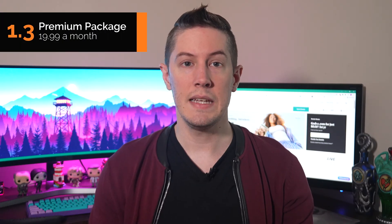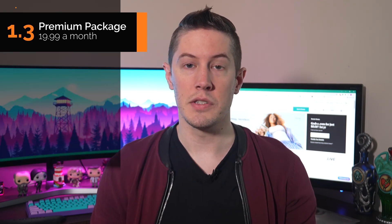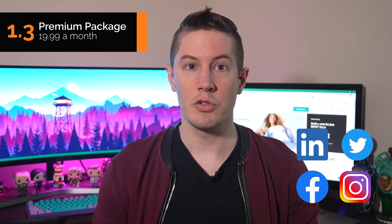Next is the premium package at $19.99 a month. This plan is best for businesses that need customers to set appointments directly. While all GoDaddy plans include a basic version of this feature, this plan takes it much further with recurring appointments, one-time group events, payments for appointments, and email and text appointment reminders. It also provides further increases to social and email marketing limits, including unlimited social media platform integrations and unlimited posts per month. Businesses with frequent customer appointments will benefit the most from this plan.